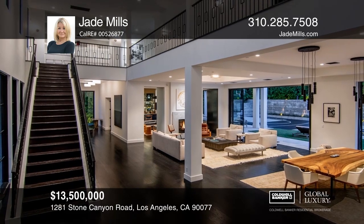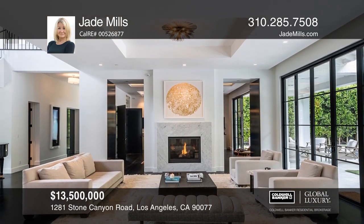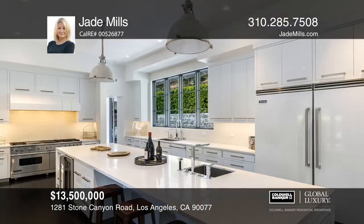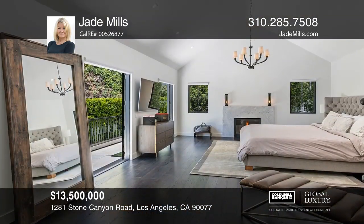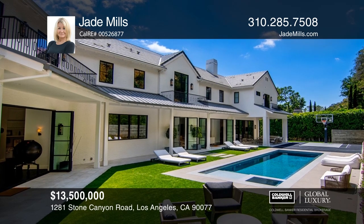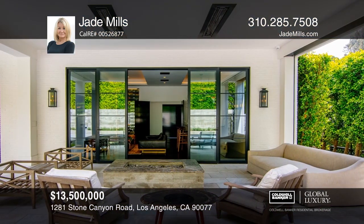Nestled in the exclusive neighborhood of Lower Bel Air, just seconds from the esteemed Bel Air Hotel, this warm contemporary estate offers the ultimate in style, sophistication, and privacy. This property is a gated estate with a circular driveway and a motor court that leads to a three-car garage and welcoming front entry. The backyard is totally private and great for entertaining, with a sparkling pool and spa, an outdoor kitchen, a basketball half-court, and a multitude of outdoor seating areas. Jade Mills can tell you more.